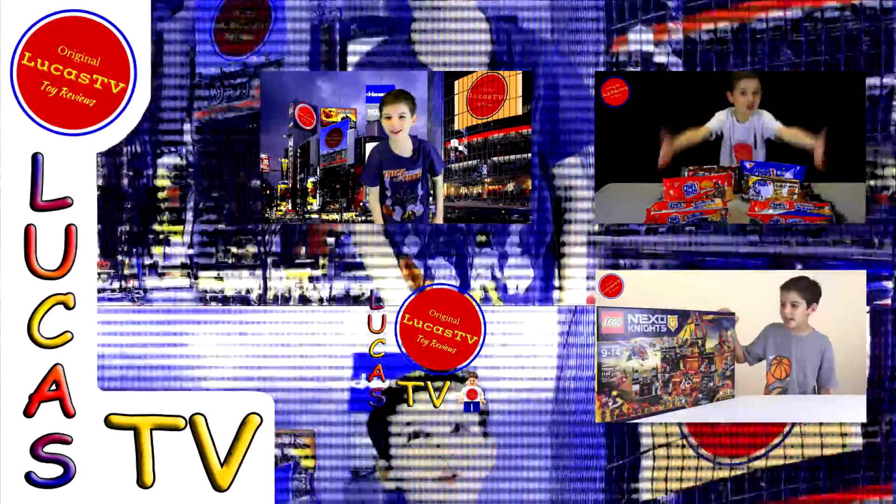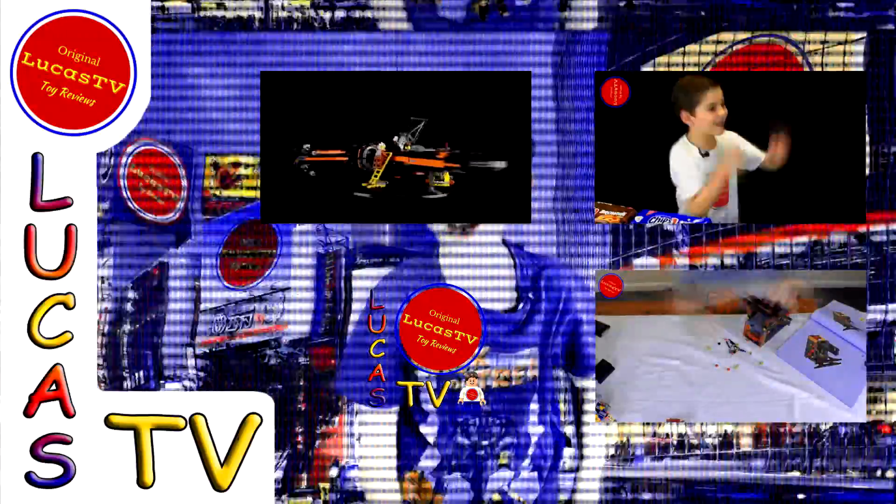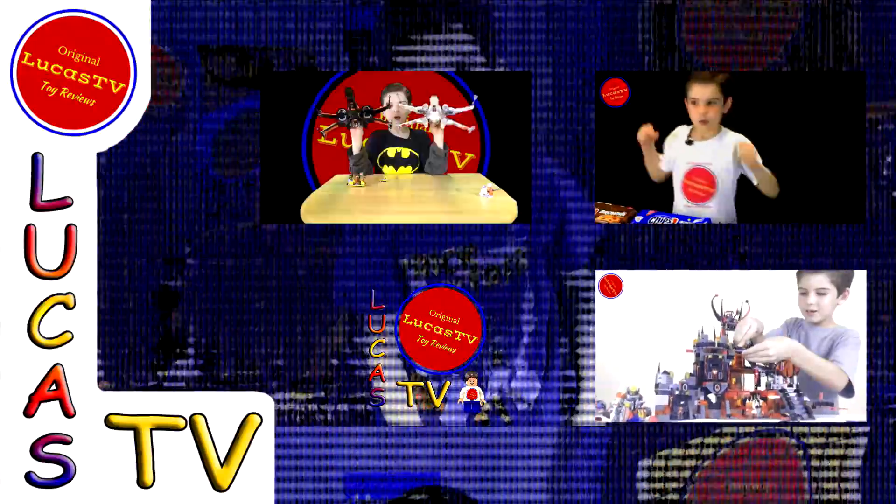Hey guys, here are some of my other videos, and I know you're gonna love them, so go ahead and watch them. Bye.